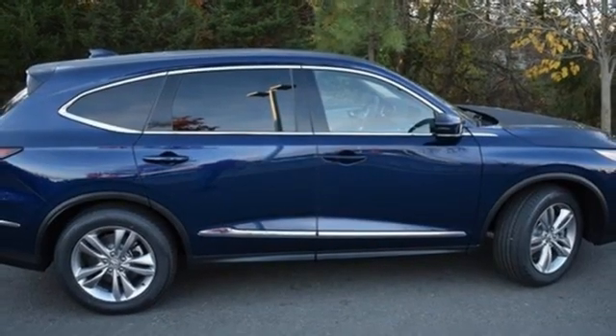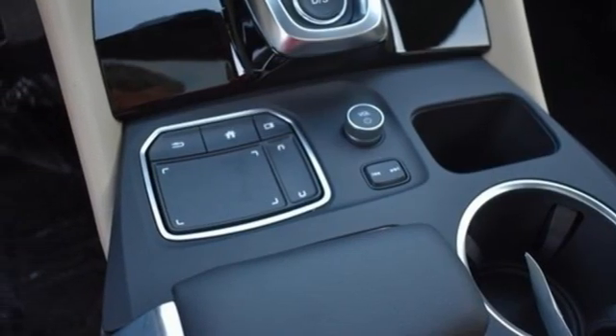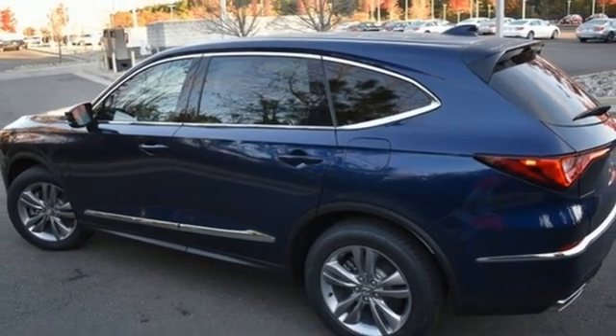auto-dimming rearview mirror, external memory control, memory exterior door mirror settings, power tilting steering column, auto tilt-away steering column, and automatic transmission.